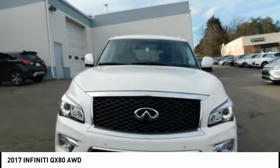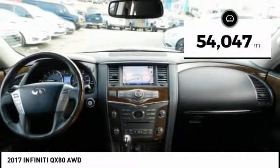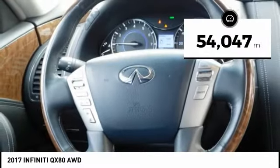The QX80 is the most fuel efficient of its kind. This vehicle has less than 55,000 miles. Here are some of this vehicle's great options.